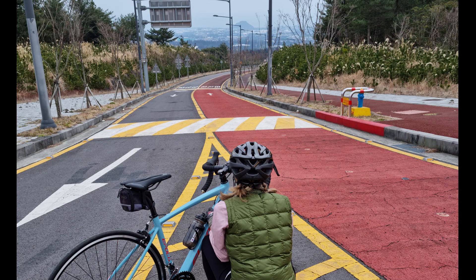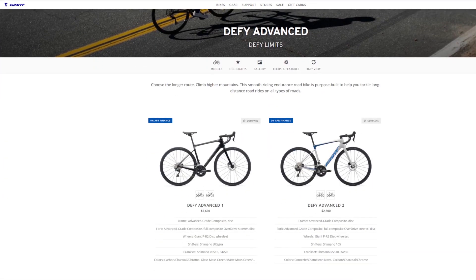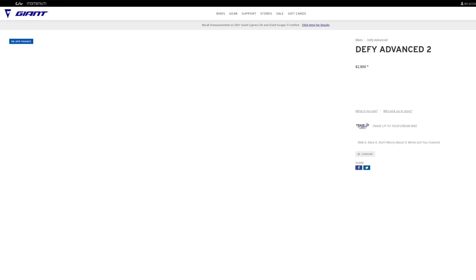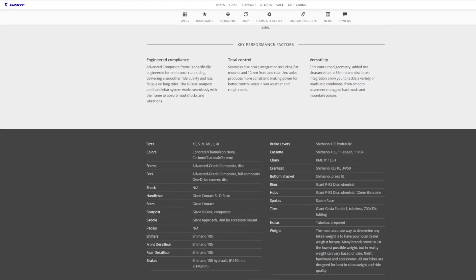Should her bike's lowest gear be about the same as Vincenzo Nibali's? No, and neither should yours. But long-distance cyclists are probably buying endurance bikes. They have suitable handling, tire clearance, and fit range for our needs. They also have lower gearing.